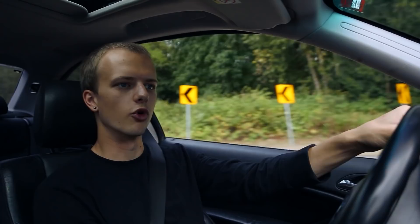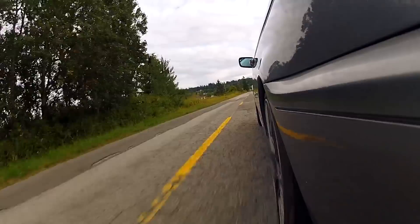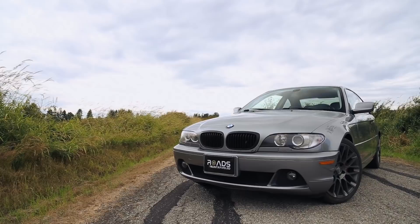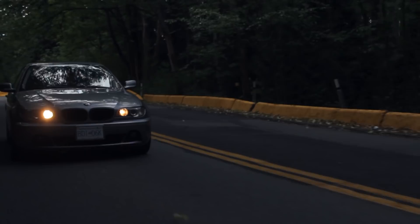Again, that naturally aspirated inline-six starts screaming right above 4,000 RPM. Starting to slip a little bit on the exit. Let me know what other cars, what other BMWs you think I should get in that have similar or equal feel to this, because I feel like I would really enjoy some other BMWs — I just need to know what to drive. Obviously an E30 platform is something that a lot of people are after, and I'd really like to drive one of those too.